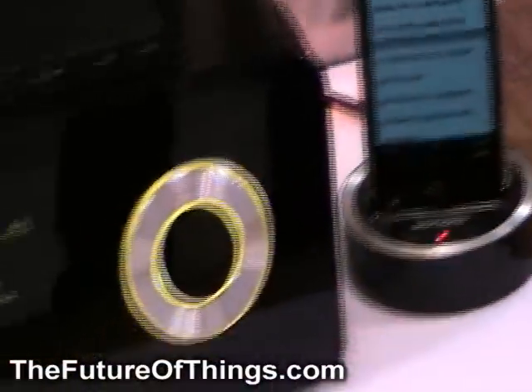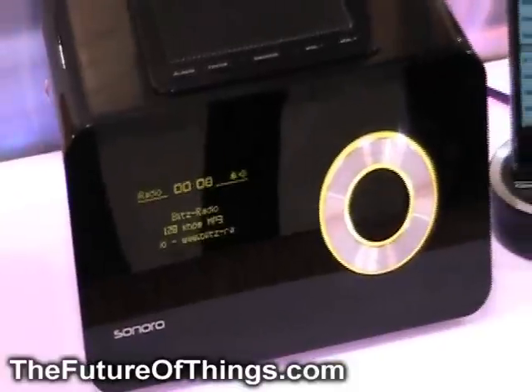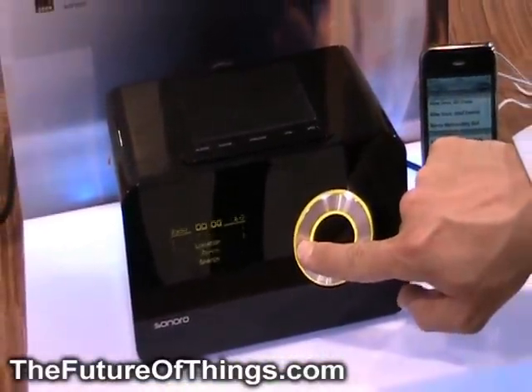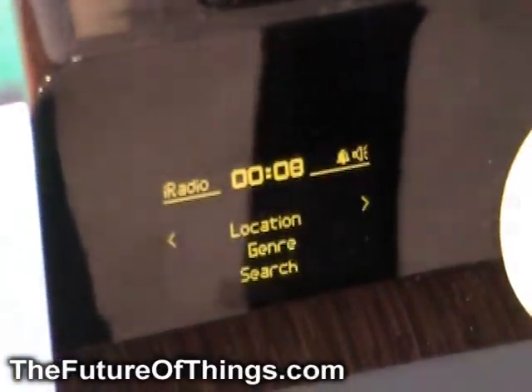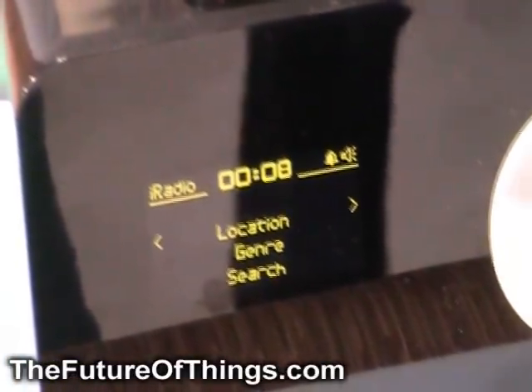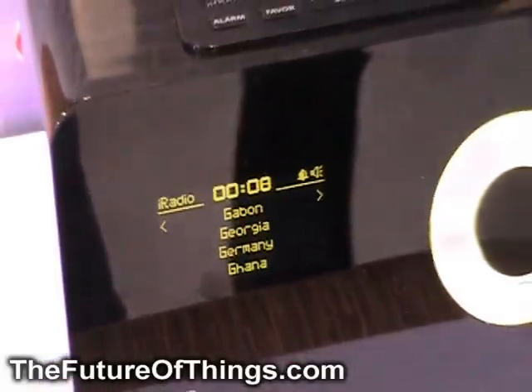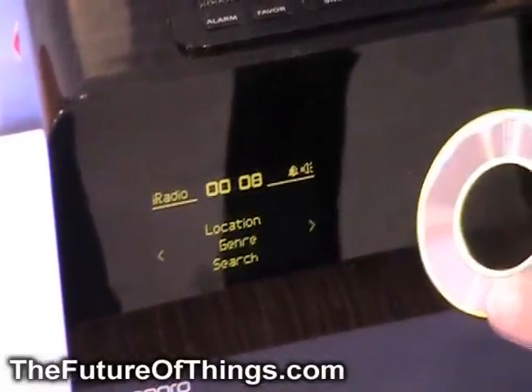It has an OLED display, which is a very crisp way to look at the display and get information. What's also very nice is you can choose different ways of listening to all 15,000 radio stations, which are available by location — so you can listen to music from anywhere around the world, from Afghanistan to Zimbabwe — but you can also search by genre.